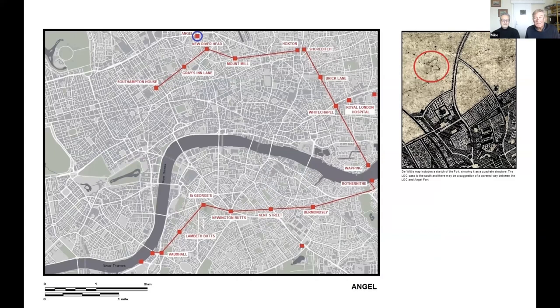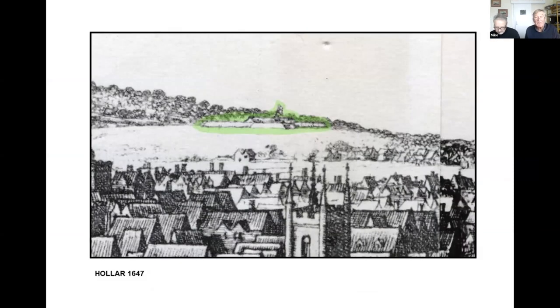Onto the Angel Fort — another of these big standalone forts, even higher up than New River Head. You can see it on the DeWitt map as a very substantial quadrate fort with a central building and a flag. Given that cannon range at that point was about a mile, from there you could bombard St Paul's — so that was a key position that clearly couldn't be allowed to fall into the hands of the king. Equally, anybody in London looking northwards would be very simply reminded of where the power lay — with the military.